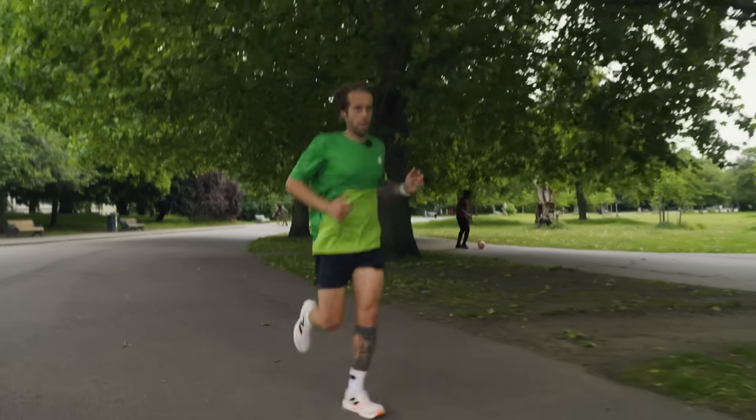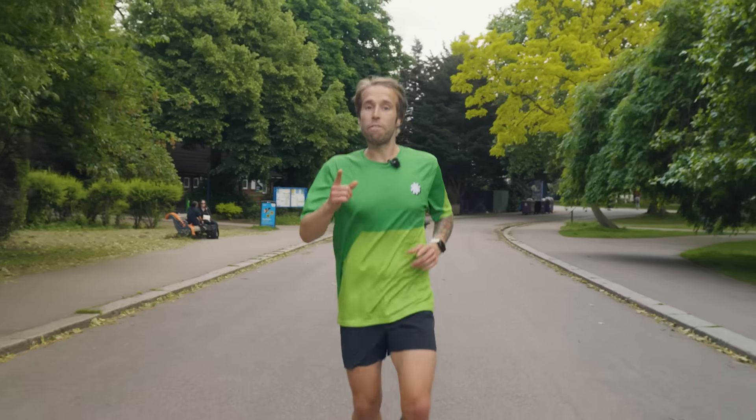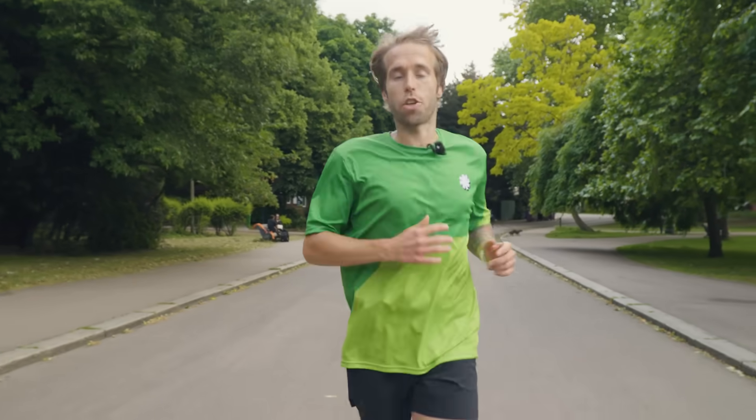Do you do threshold runs in your training? What about double threshold? Let us know in the comments and don't forget to subscribe. And before you go, check out this video with Tom and Andy looking at the different paces that you might run in a week.